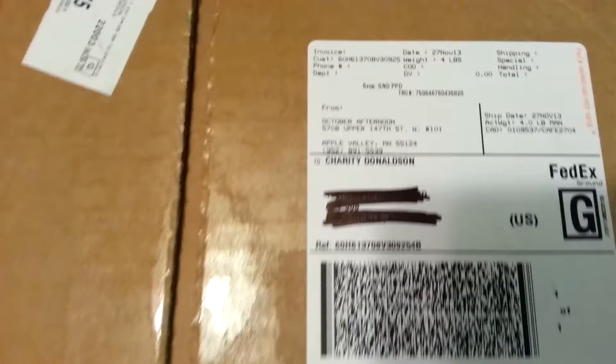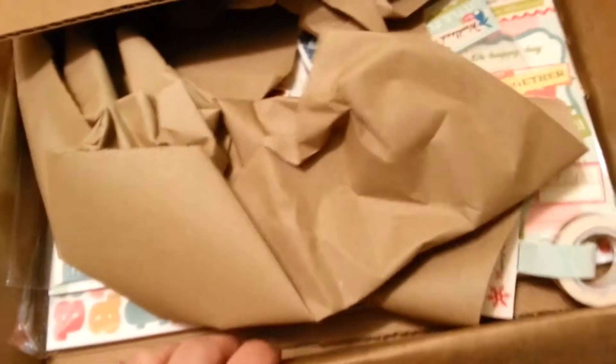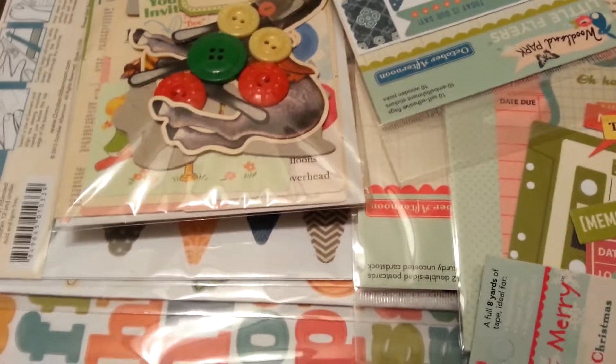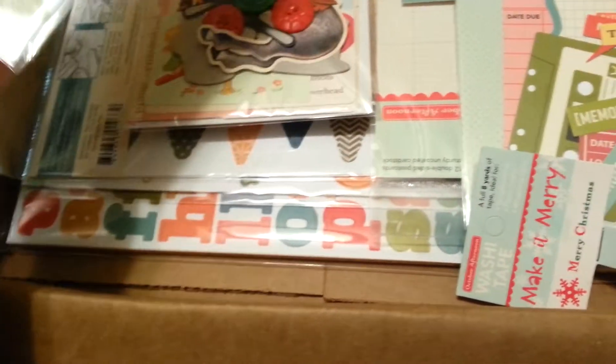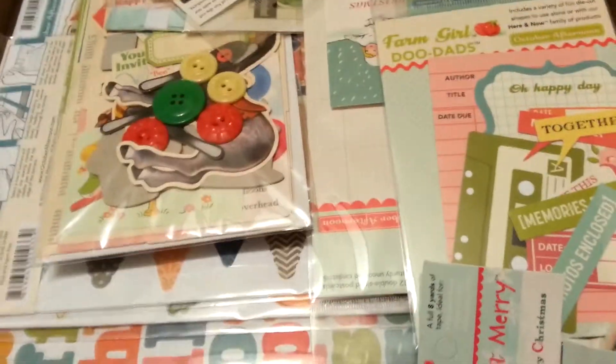Hi everyone, this is Charity from Scrap Bear. You can see this is a package from October Afternoon, which means it's my Santa Sack! I've been running around the house screaming 'my Santa Sack is here!' I've never gotten a Santa Sack before. I'm terribly excited — breathe! I really want to rip through things but I want to share this with everyone. It took me several tries to get a Santa Sack. Woodland Park little flyers — these are flags from possibly my favorite collection by October Afternoon of all time.